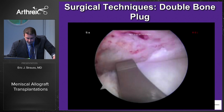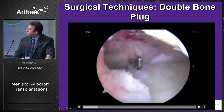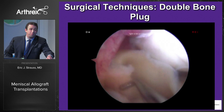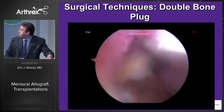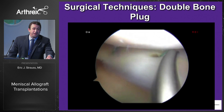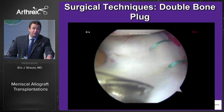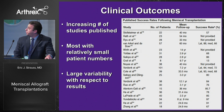Here's a short video highlighting that technique. We're localizing our posterior root tunnel — typically an eight millimeter diameter flip cutter drilled to a depth of 15 millimeters. We pass our shuttling sutures, which allows us to dock our posterior bone plug. Once it's seated in that tunnel, we proceed posterior to anterior performing our meniscal repair, using zone-specific cannulas with vertical mattress sutures on both the superior and inferior aspects of the allograft. This gives you a nice balanced repair with the allograft sitting nicely within the affected compartment.